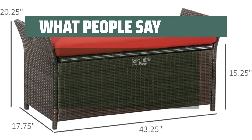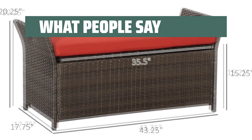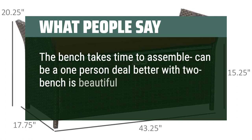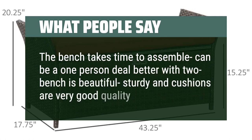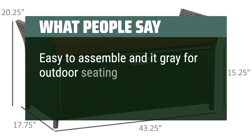What people say: Sturdy. Nice and great storage space. The bench takes time to assemble — it can be a one-person job but is better with two. Benches are beautiful, sturdy, and cushions are very good quality. Easy to assemble and great for outdoor seating and storage.